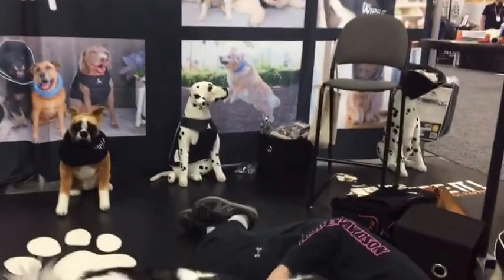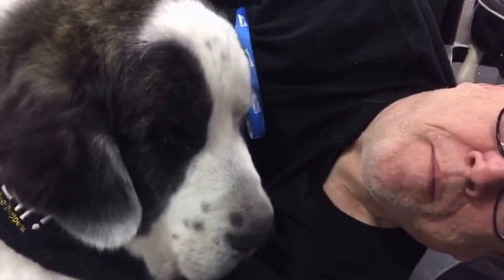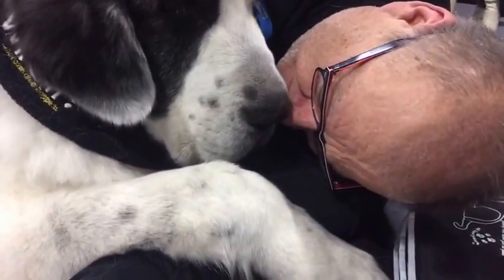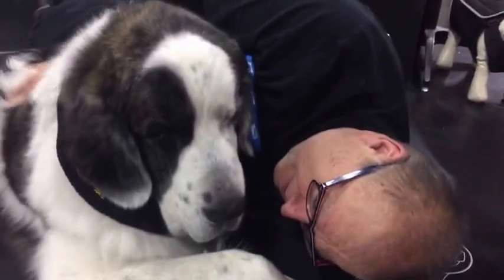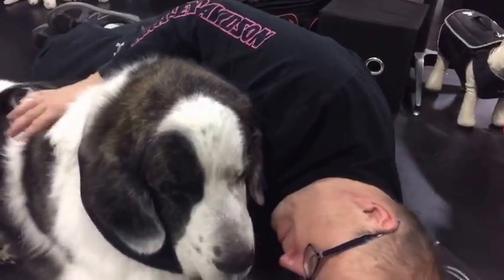I'm going to get down close because he's a cutie patootie. He's a good boy — I was hoping he crawled back up on your chest. Good boy. Come on, crawl back up on his chest.